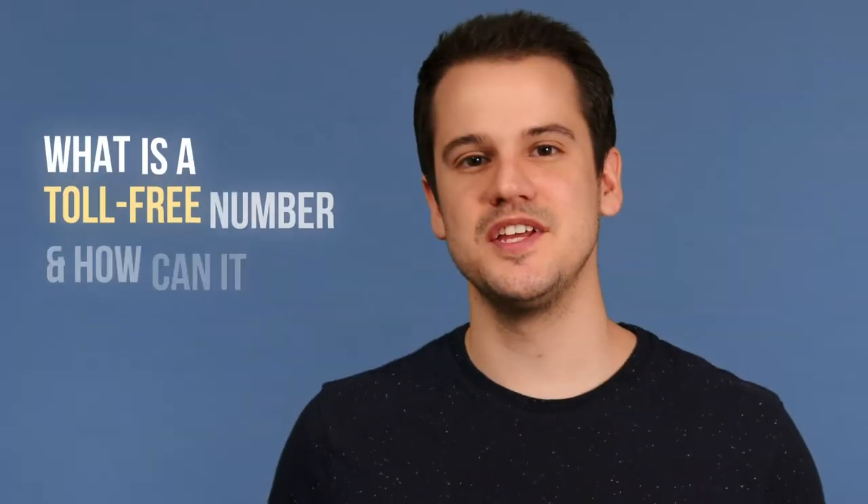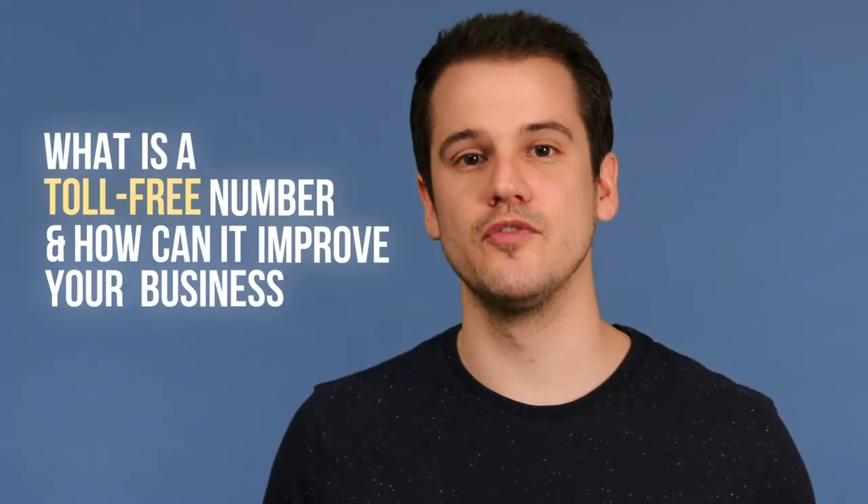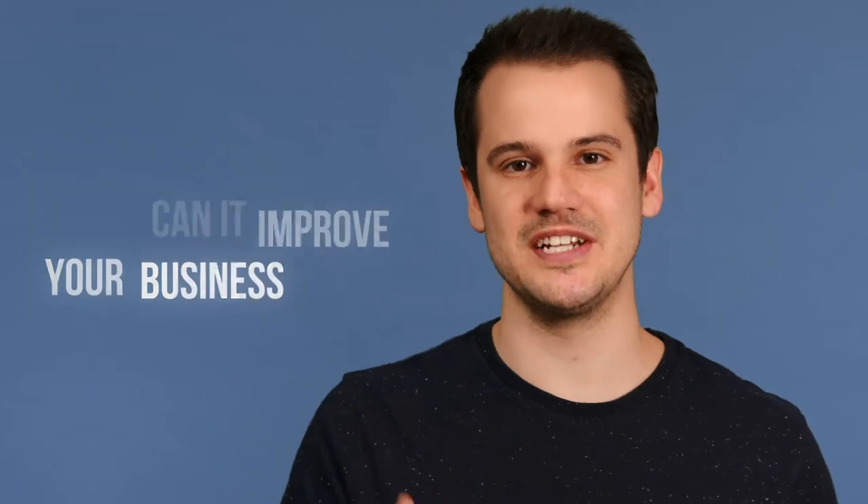Hey, this is Tom with Nextiva. In this video, we'll give you some quick information about toll-free numbers and how they can improve your business communication.